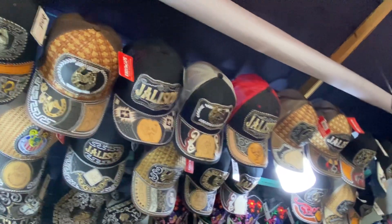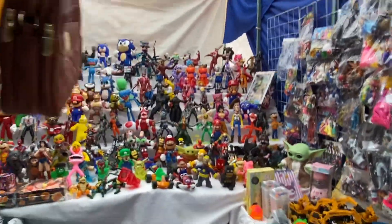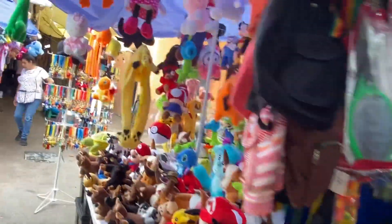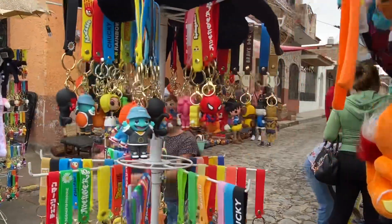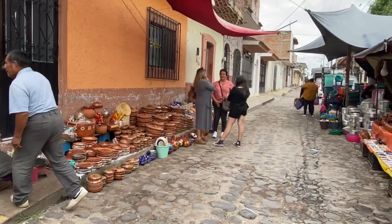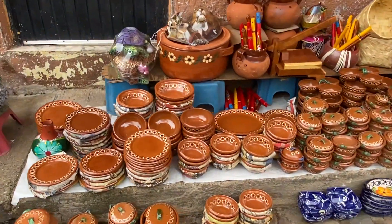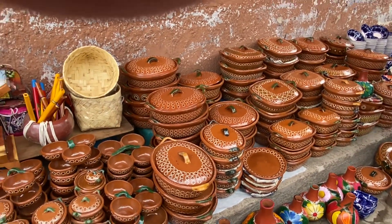Jalisco — wow, a lot of Jalisco hats. I have a Jalisco hat already. Toys for kids — wow, I didn't know this was going on here. It's not a lot of people today, it's still early. Let's walk through here. Beautiful.